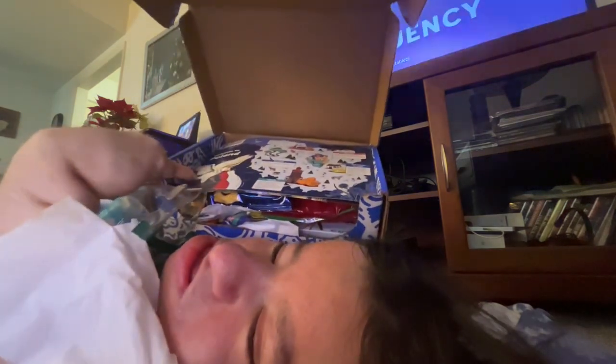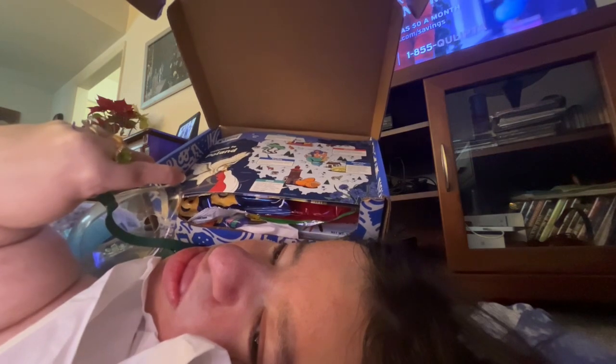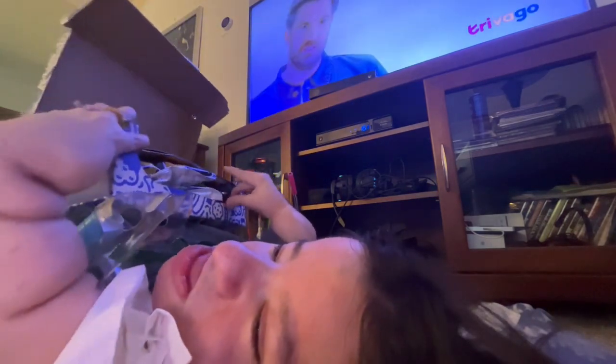Got it open. Here is what the inside looks like when you open it. Hopefully you guys can get a good look at that. Beautiful. So now let's look at what we got.